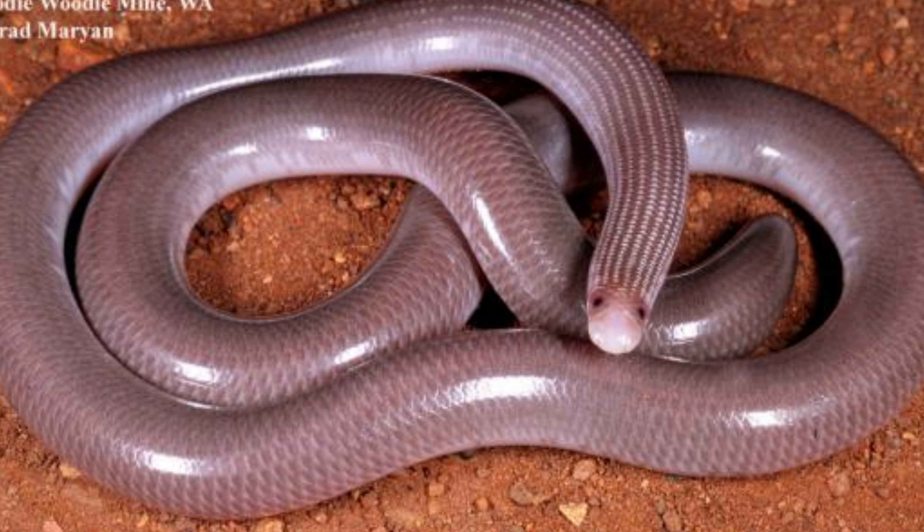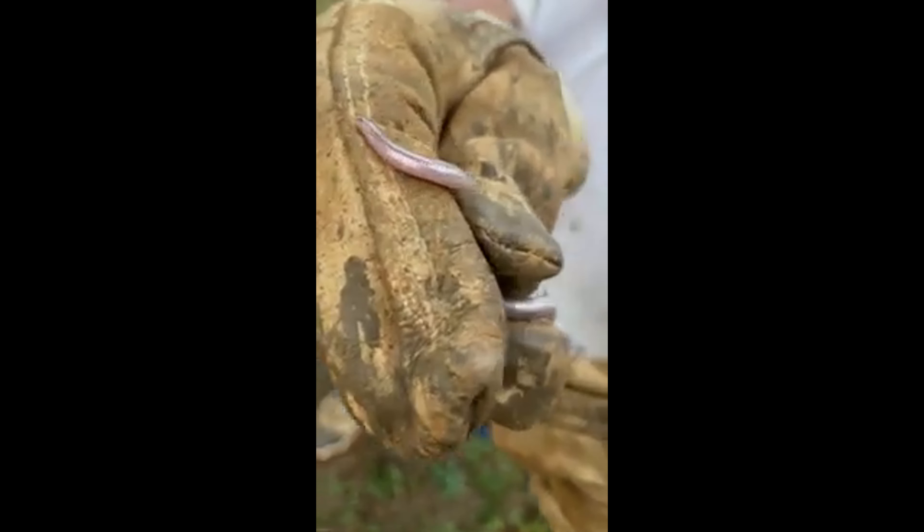Their mouths are small, and their jaws are not capable of the wide gap seen in many other snakes, reflecting their specialized diet.